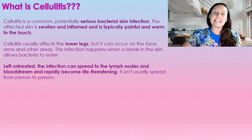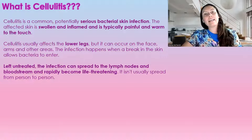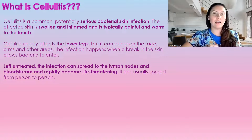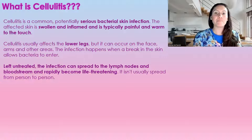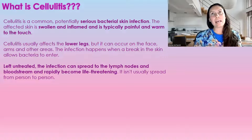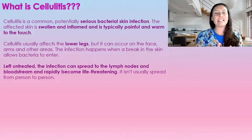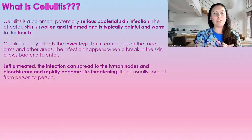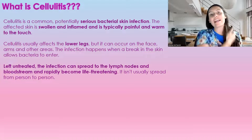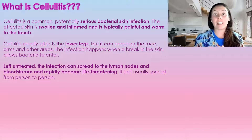So what is cellulitis? Cellulitis is a common, potentially serious bacterial infection of the skin. It is normally swollen, inflamed, and typically painful, warm to touch. Cellulitis normally affects the lower limbs, but you can get it on your arms and your face. It occurs anywhere there's a break in the skin that allows bacteria to get in.